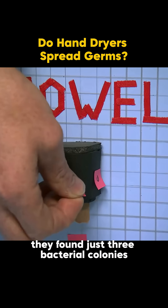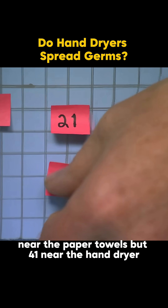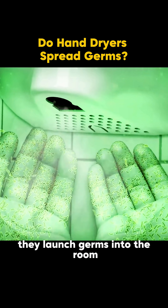Even worse: they found just three bacterial colonies near the paper towels, but 41 near the hand dryer. Turns out those dryers don't just fail to clean — they launch germs into the room.